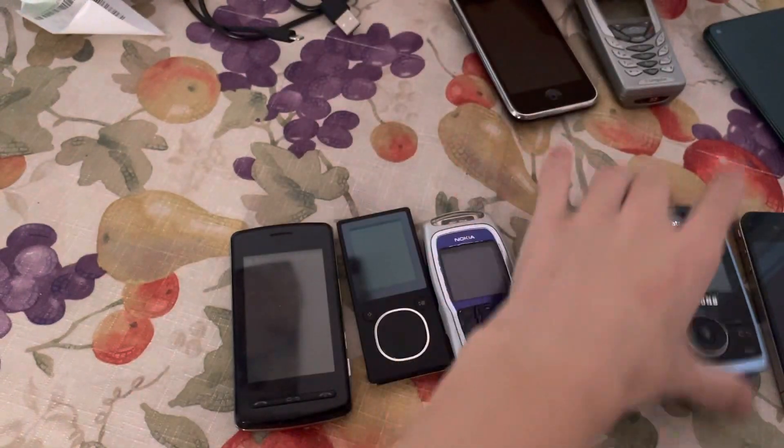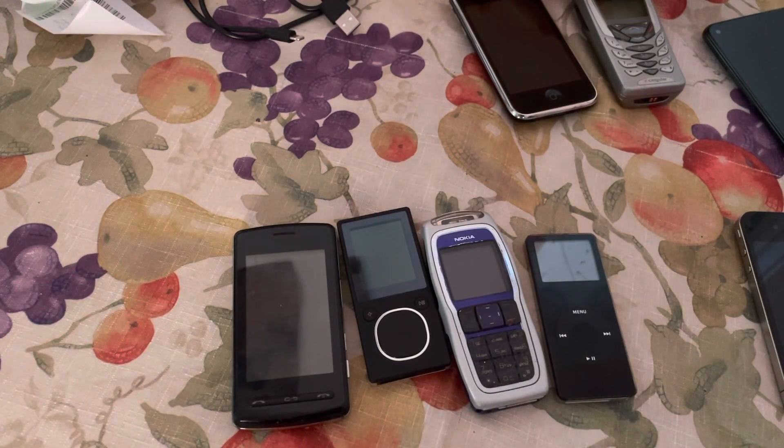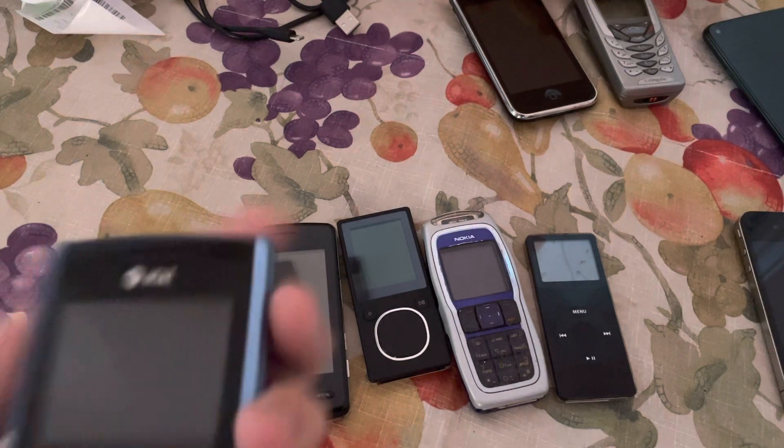Next up we have this phone here. It's cool, but unfortunately I do not have a charger for it, so I can't really use it right now.